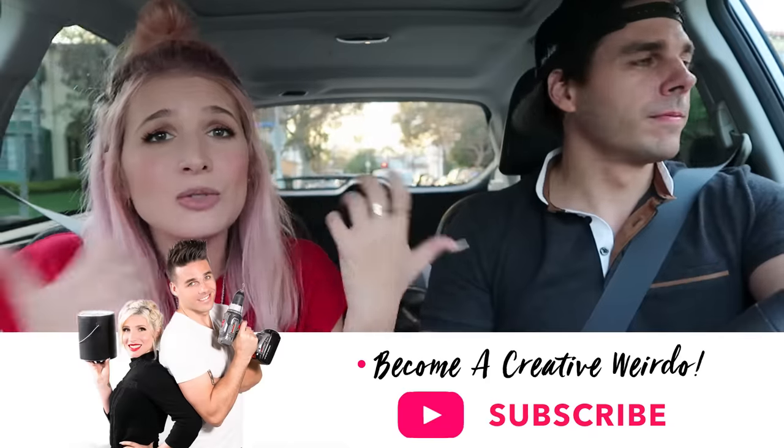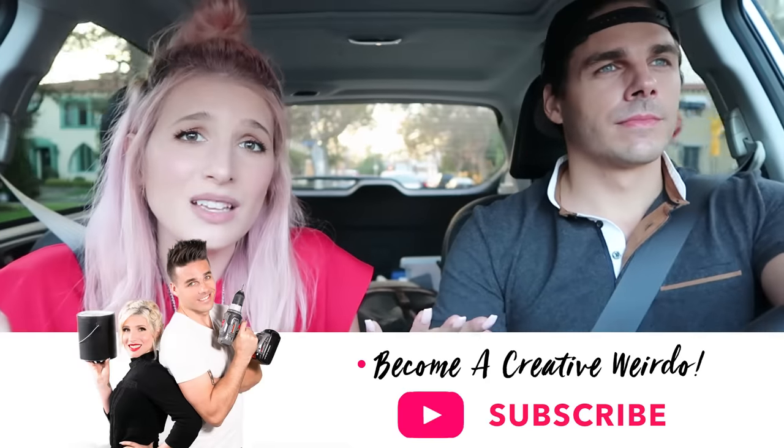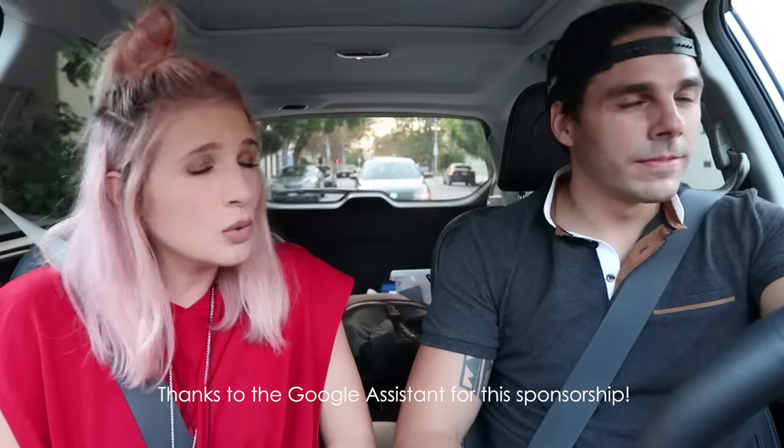Guys, let us know in the comments if you end up doing this challenge or if you have any budget saving tips that you find really helpful. Our creative weirdo community just loves to share all about creativity, so don't hold back in those comments. Give us a thumbs up and subscribe if you haven't yet, because we have so many fun decorating videos planned and you won't want to miss them. Sign up and also sign up for notifications. And thank you so much Google Assistant for being part of this video — we were of great assistance. We will see you next time — we're going to go eat dinner!